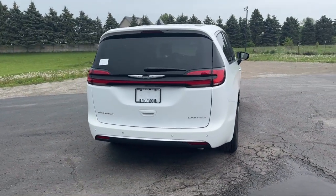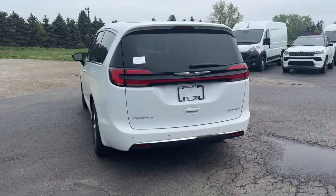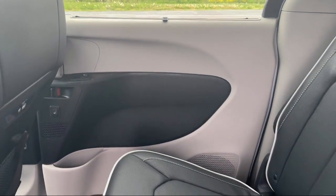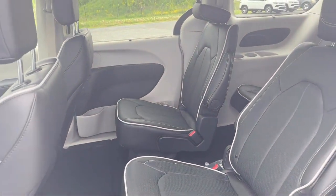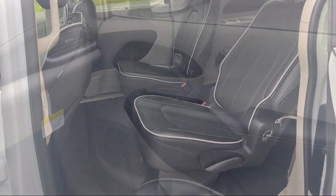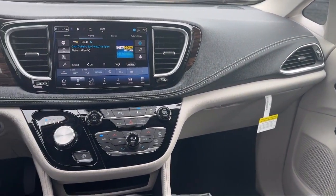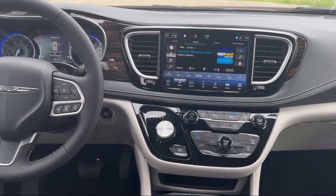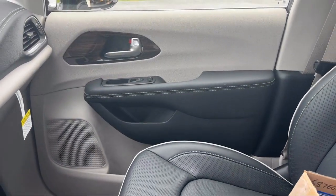Since 1966, our family owned dealership has helped drivers from across the region find the perfect vehicle. Here the customer is always number one. We go above and beyond to provide every person with an exceptional shopping experience. In fact, it's our outstanding customer satisfaction, facility, processes and training requirements that have earned us multiple awards. So come visit us at the Monroe Dodge Chrysler Jeep Ram Superstore today.